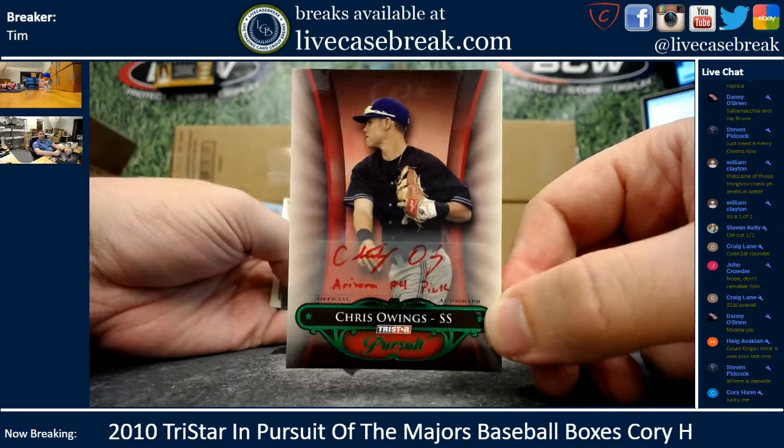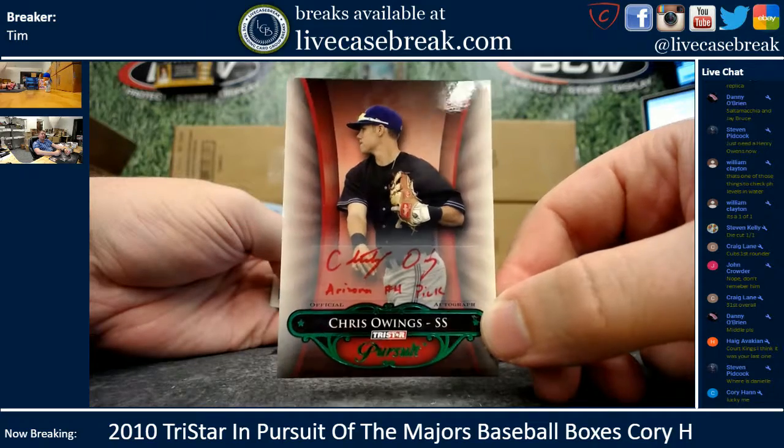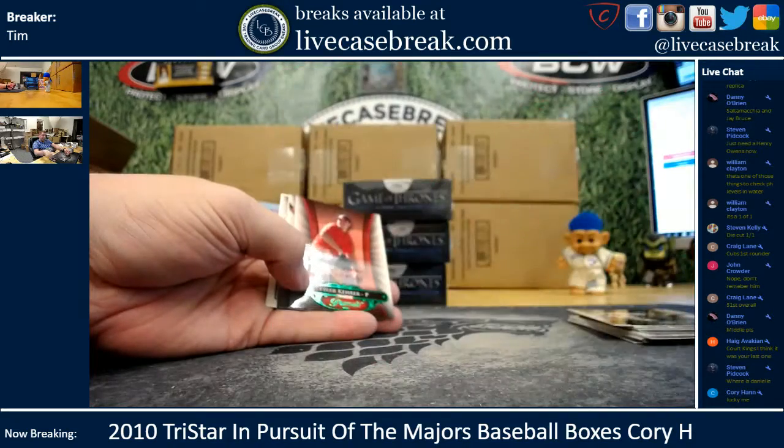I know Danielle would love this — Danielle was here earlier, I'm assuming she's left though. Oh my god, Chris Owings — the man has literally been in every product from 2010 on.